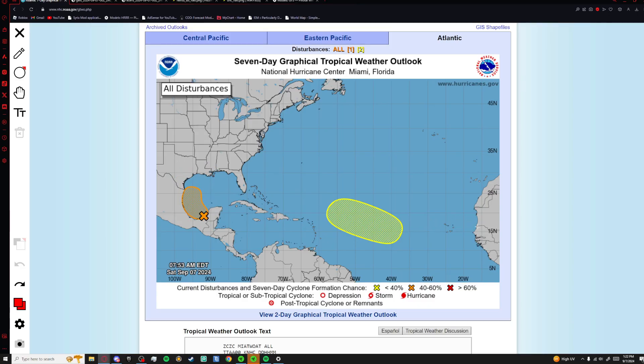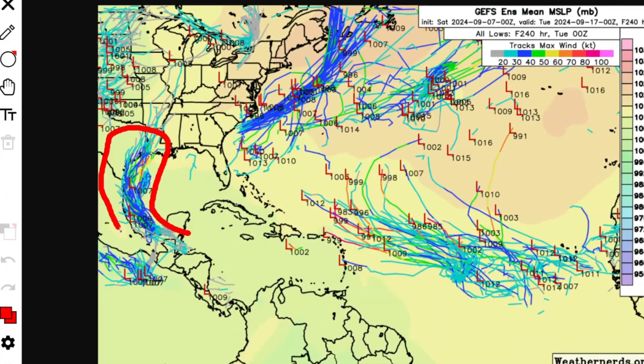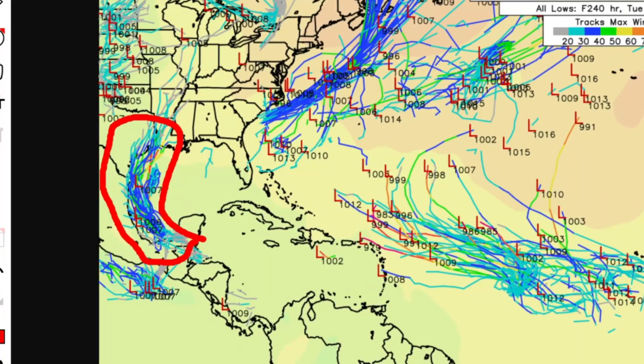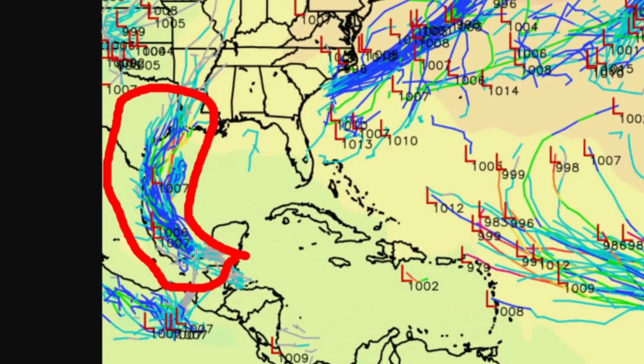We also have a strong system coming off of the main development region right over here. Looking at the forecast tracks over here in the Gulf of Mexico, you can see the system right here. These are all the predicted tracks for the system — some are showing it to be relatively weak, not even developing into a tropical storm, and then others are showing it becoming maybe a category one at most.